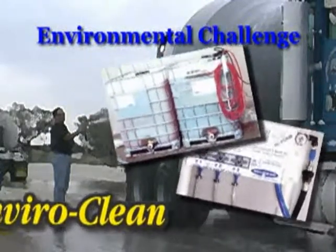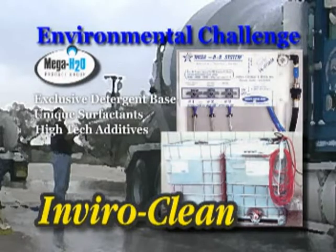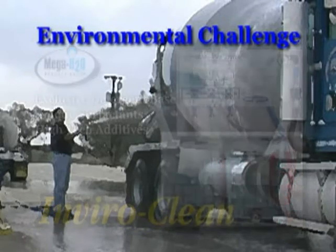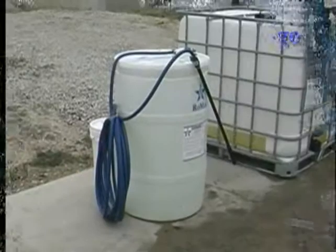RoMix formulations contain our exclusive detergent base, utilizing unique surfactants and high-tech additives, meeting today's standard criteria for biodegradability and regulatory compliance.